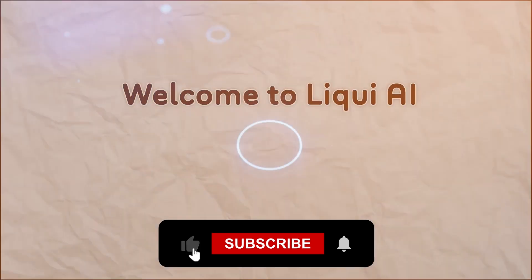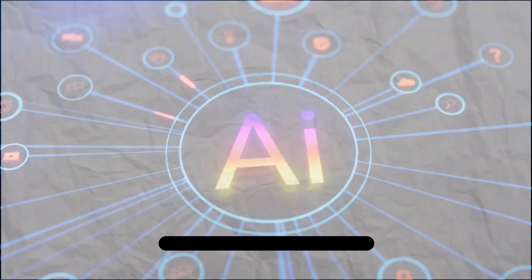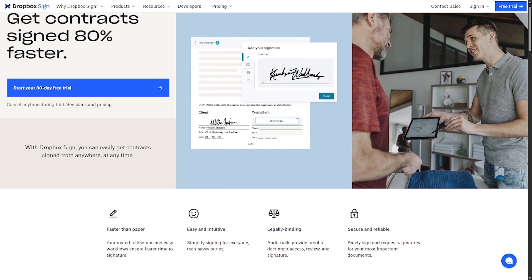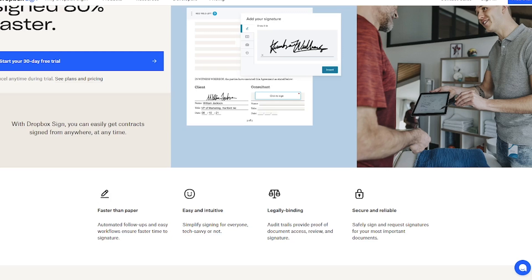Welcome back to Liqui AI, where we review smart tools that automate your workflow and unlock serious productivity. Dropbox Sign is a fast, reliable e-signature platform designed for modern workflows.